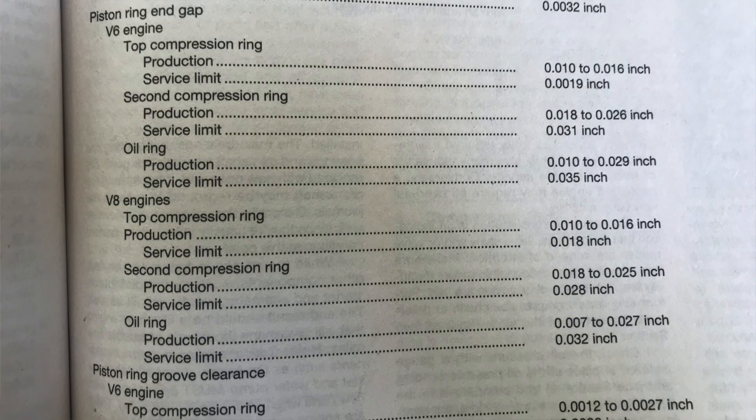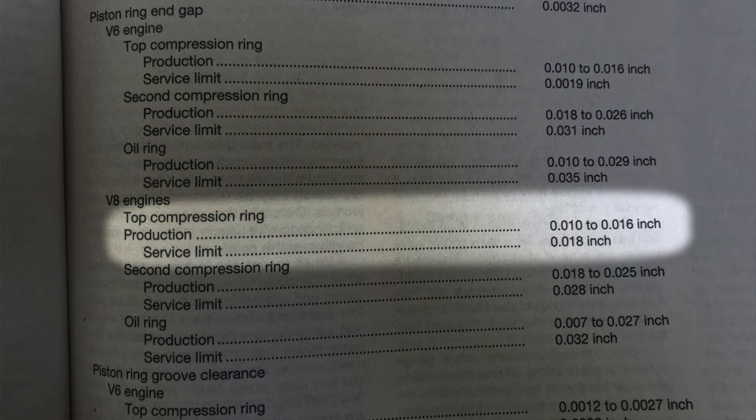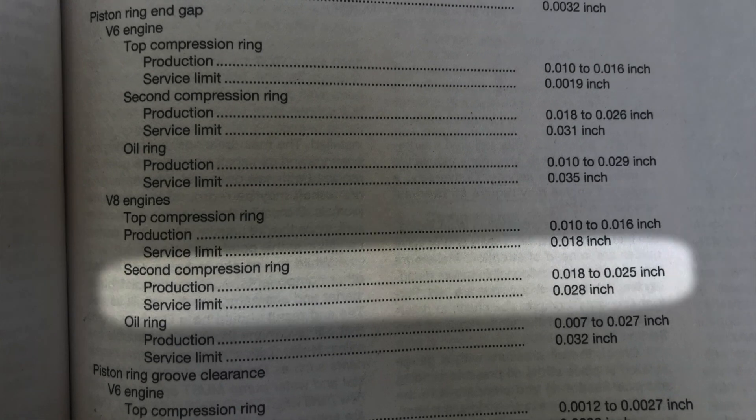I scoured the internet and soaked up as much information as I could. According to the book on the stock rings from the factory, the top ring is between 10 and 16 thousandths and the service limit is 18 thousandths. The second ring is 18 to 25 thousandths with a service limit of 28 thousandths.